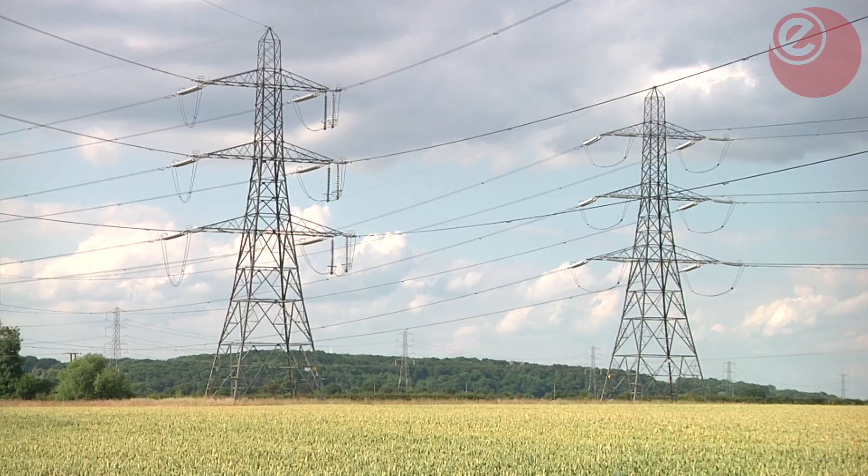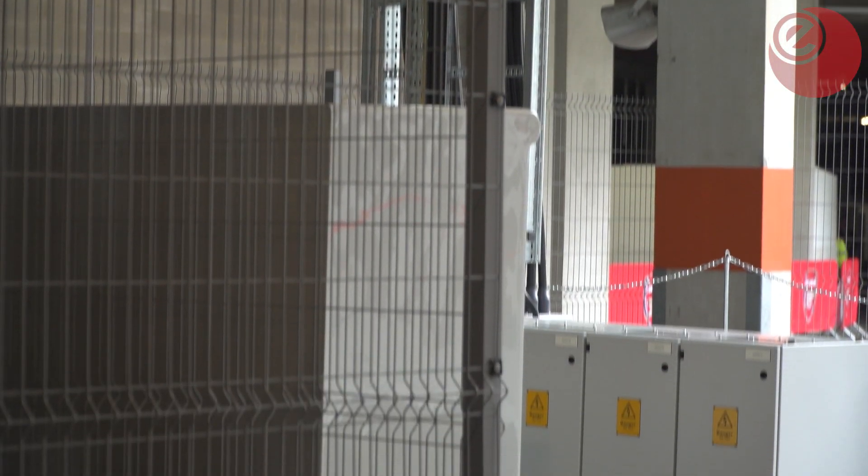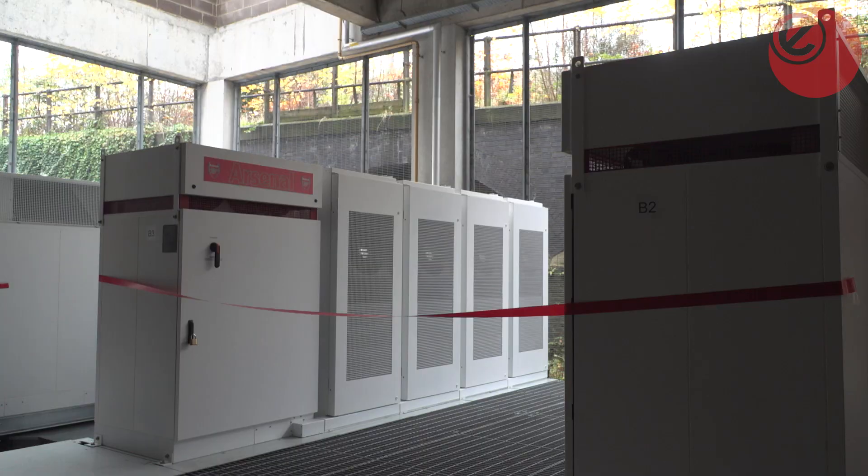Octopus Energy is providing the electricity powering the batteries and Downing LLP helped source the funding. But why did they want to get involved?